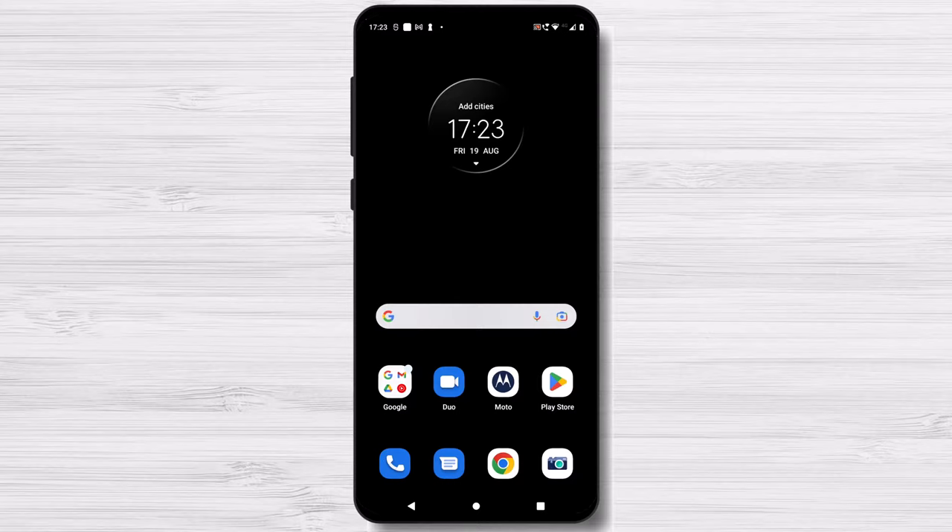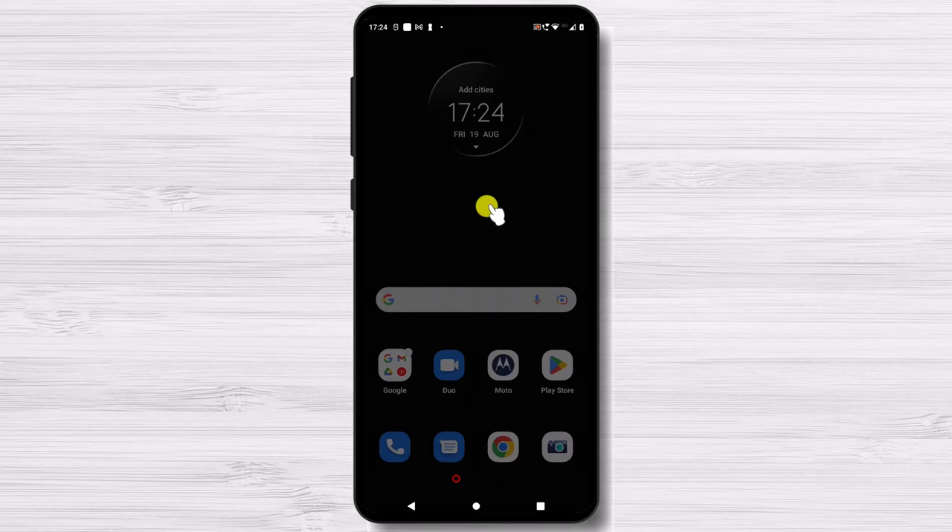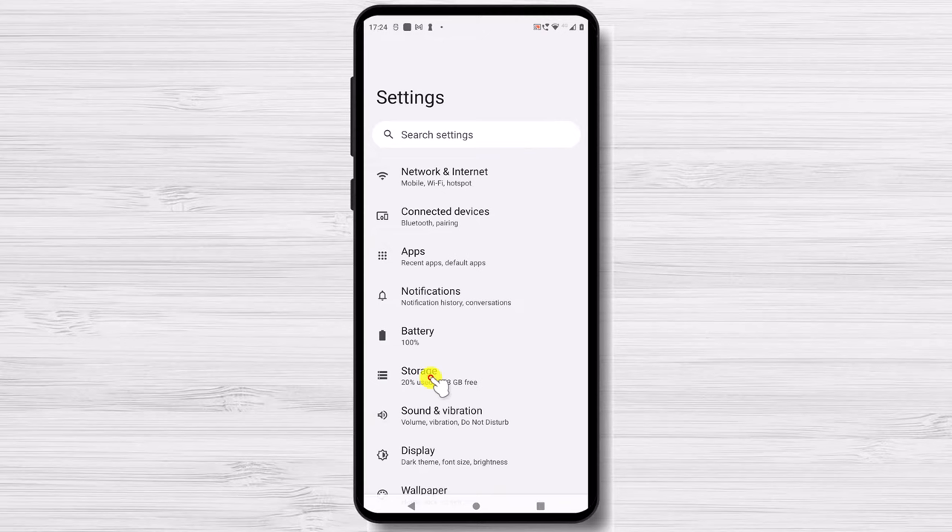Depending on your phone's make and operating system, your directions may vary slightly. Android has a built-in tool to help you increase the amount of usable storage on your phone. It's easy to find — go to your phone's Settings and select Storage. You'll see information on how much space is in use and a list of file categories.